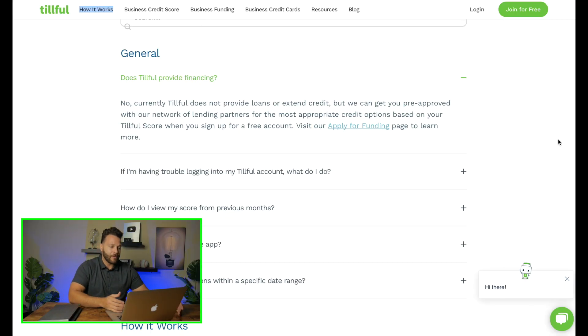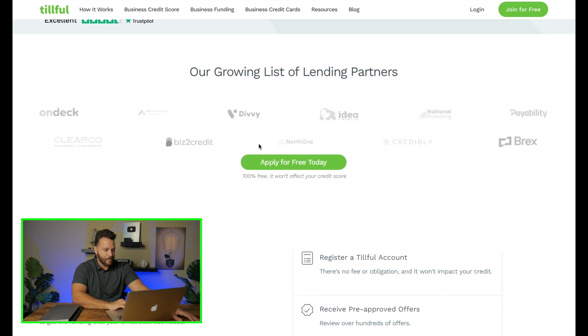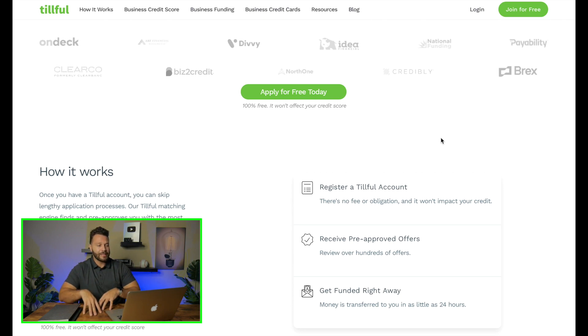If you're wondering whether Tillful provides funding directly — the answer is no. They don't extend loans or credit themselves. But they do connect you through their network of partners. You can visit their funding page and see logos like Divvy, National Funding, Brex, Credibly, and North One — some of which we've already covered on this channel. It's completely free to apply through their partners, and Tillful helps you understand who you should or shouldn't apply to based on your score.